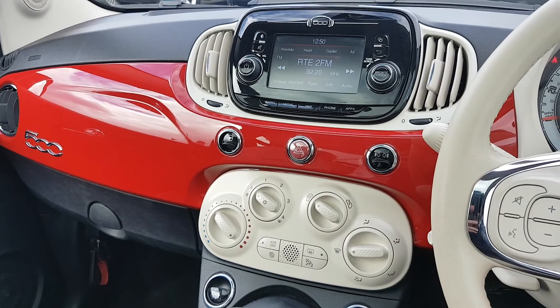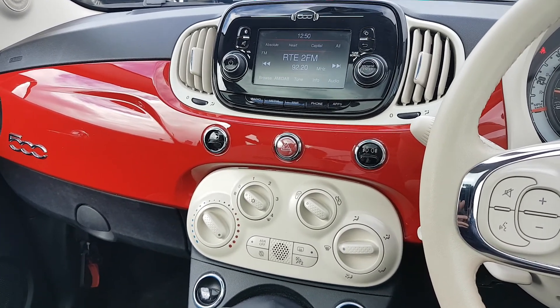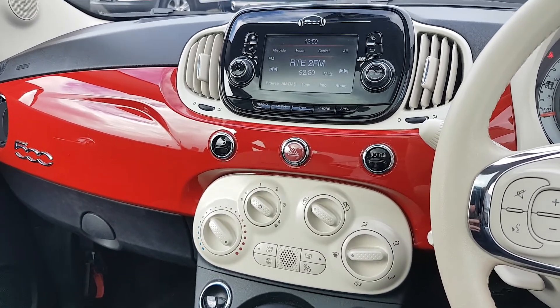Big screen in the middle with all your preset radio stations and Bluetooth media settings. You also have Uconnect for your phone, so you can hook up your phone and put your apps onto the screen.